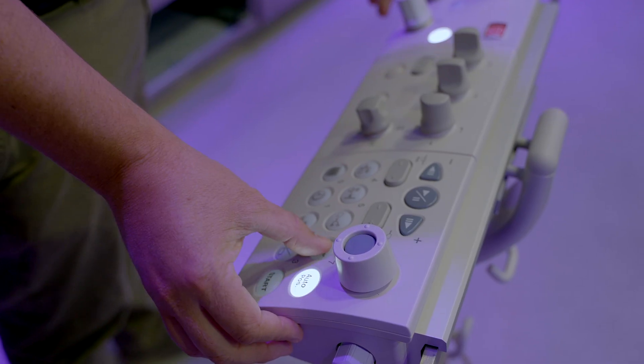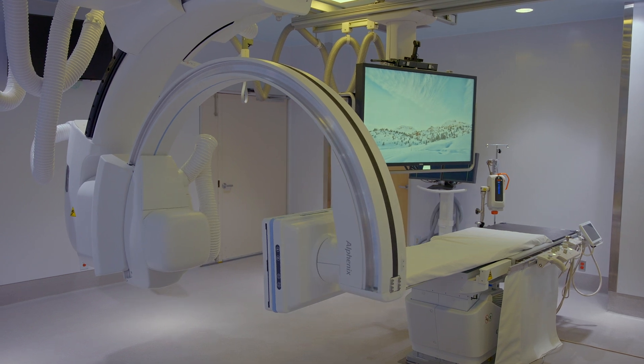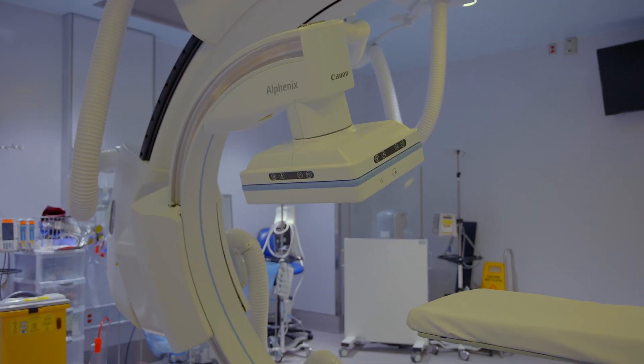Every system we develop, we develop with the goal to improve patient outcomes. And this particular product, the NGO suite, is all around the patient. The systems move around the patient — the CT portion when needed, the NGO portion, the interventional component of the system when needed. The patient does not move.